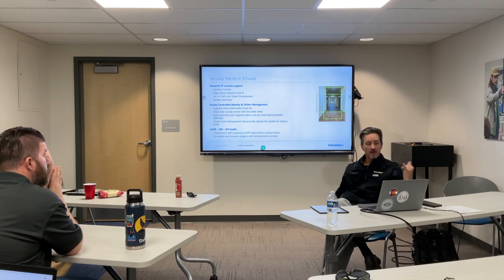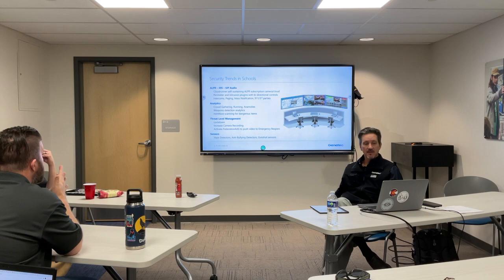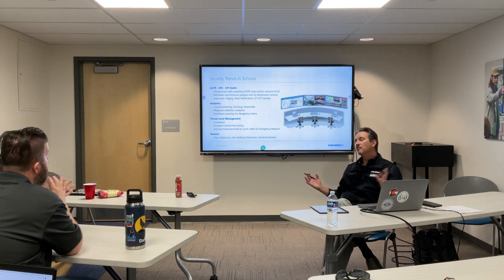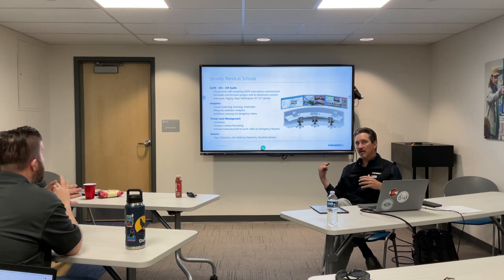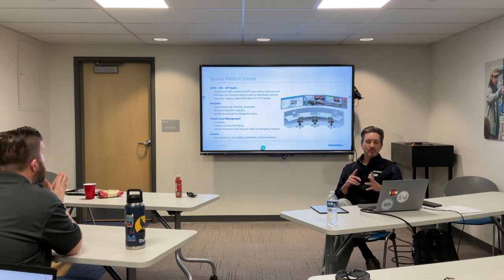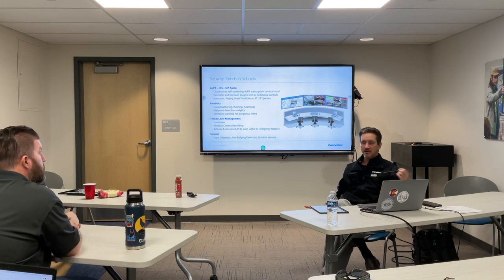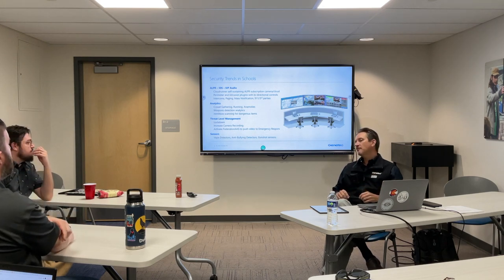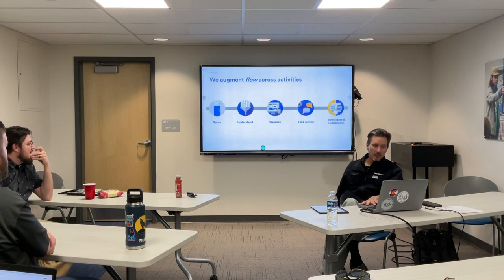We're also going to touch heavily on threat level management and the SIP audio. Analytics have come a long way — we support a number of analytics and have our own built-in analytics now for basic ones. With a third party we can do facial recognition, people running, yelling, crowds gathering, audible sensors for bullying detection, vape detection, whether it's nicotine or THC. All of these sensors can feed into this one central unified platform, so you have one application to manage and one application for all operators to use.